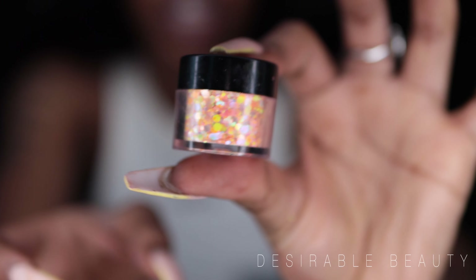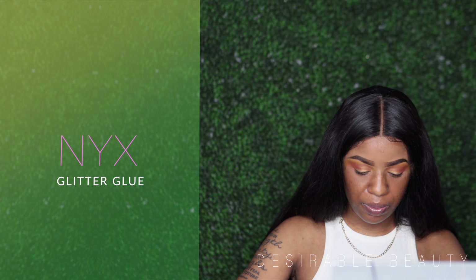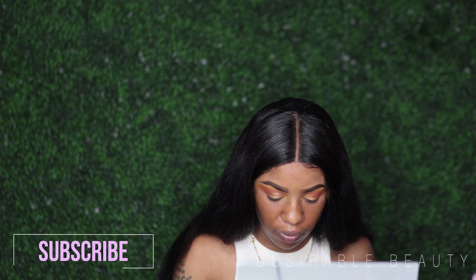I'm trying to bring the color up a little bit, just packing this on the eye. Now I'm going in with some glitter — this is what it looks like. I'm going to use my NYX glitter glue and dab it with my finger. You can use any orange glitter of your choice. I'm not going in heavy, just dabbing it here and there.